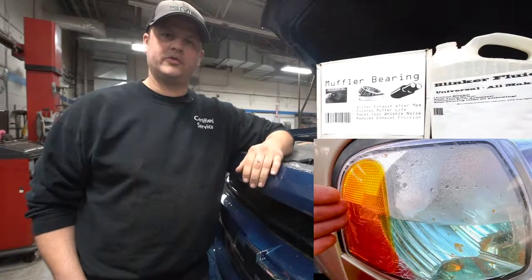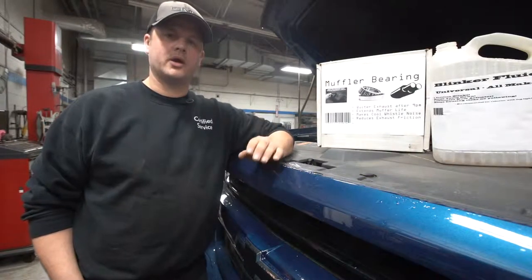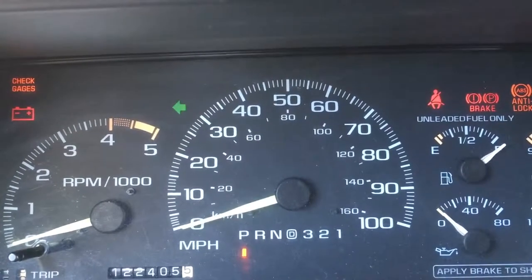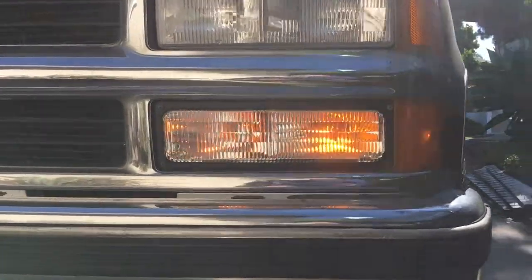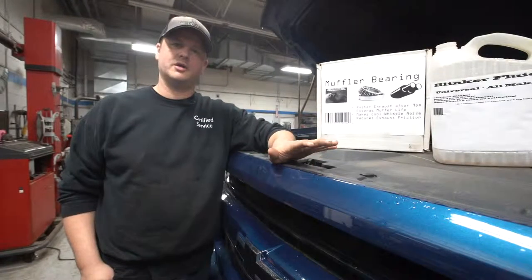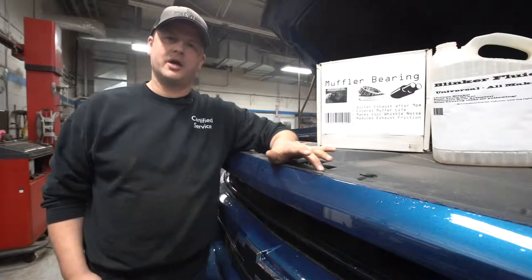If you're ever driving down the road and you find your signal lights aren't working, or maybe they're flashing too fast, you could have an issue with your blinker fluid level. That's something I recommend you check twice a year — it's a fall and spring deal for me personally with my car.